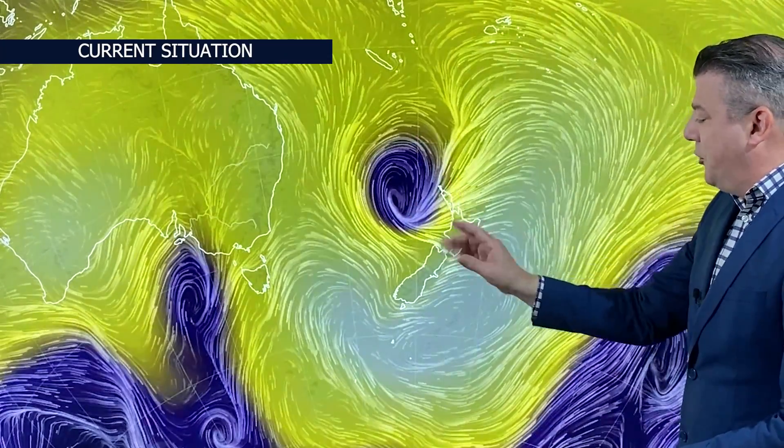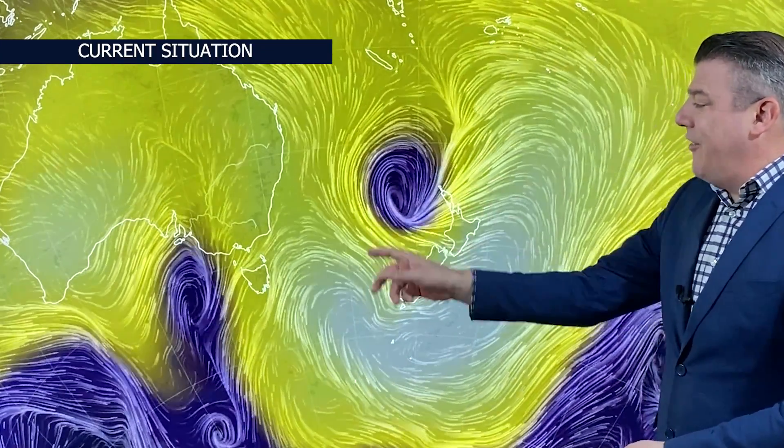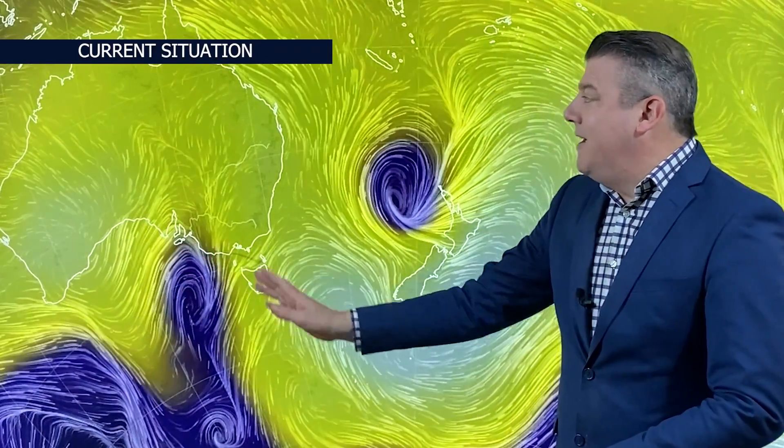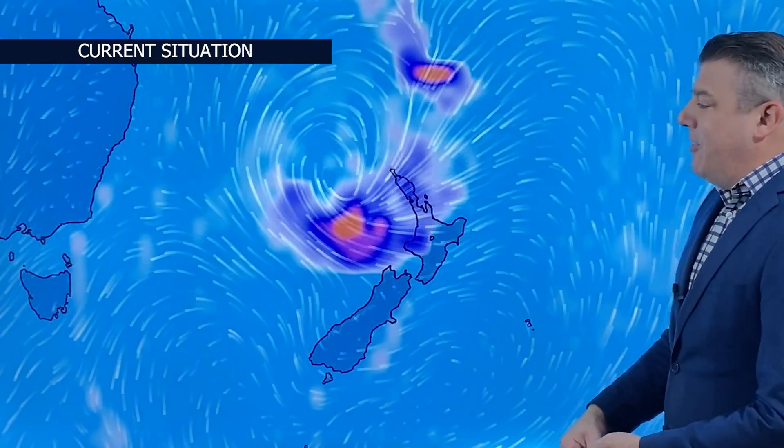That system is moving into the high pressure zone, which is why it's windy but also explains why it's very slow moving. This isn't actually a storm — it's just an area of low pressure — but it has stormy conditions around the southern half of it. The other low, over near Tasmania, is not as bad, basically just brushing parts of Australia with a burst of northerlies then southerlies and a little bit of rain.